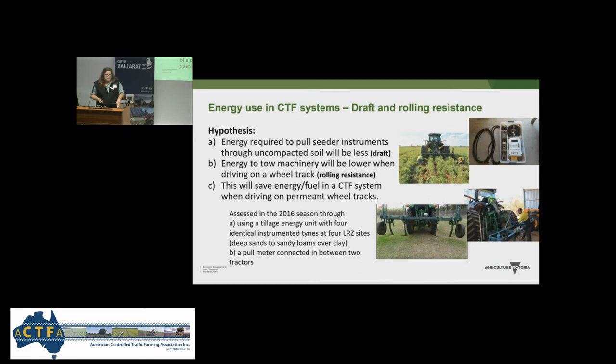The next question: what about energy used in the CTF system in the low rainfall zone, looking at draft and rolling resistance? Our hypothesis was that energy required to pull seeding implements through unpacked soil will be less, energy to tow machinery will be lower when driving on a wheel track, and this will save energy and fuel in a CTF system when driving on permanent wheel tracks.